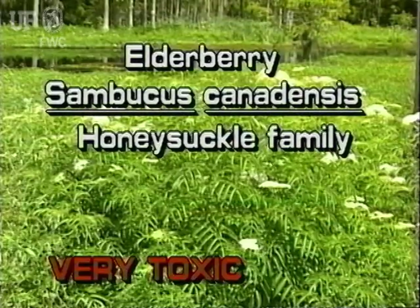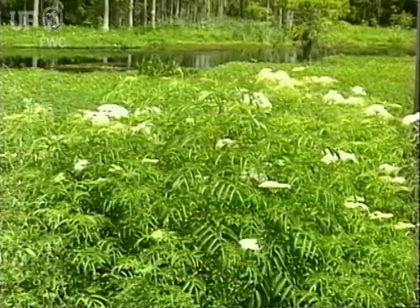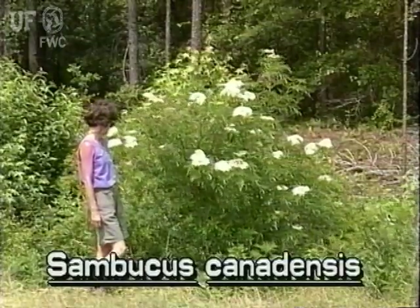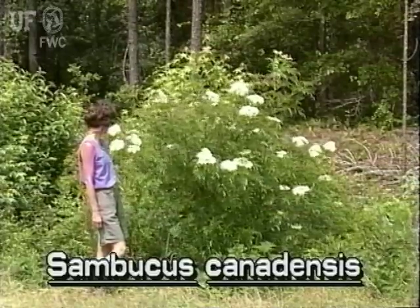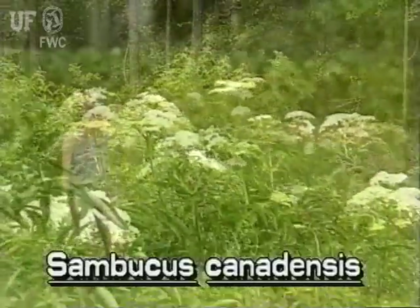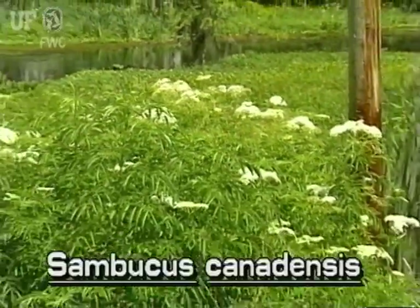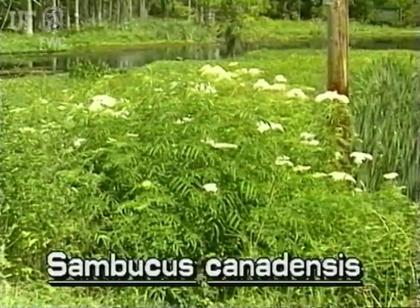Elderberry, Sambucus canadensis. Elderberry is very poisonous. It is a native shrub or small tree that typically grows to 10 feet and taller. It is commonly found in moist and wet open places, in swamps and on banks of canals and other disturbed areas. It grows throughout Florida and flowers in the spring months.